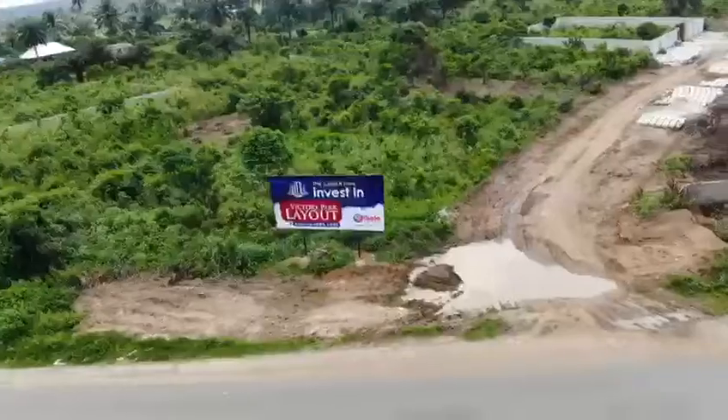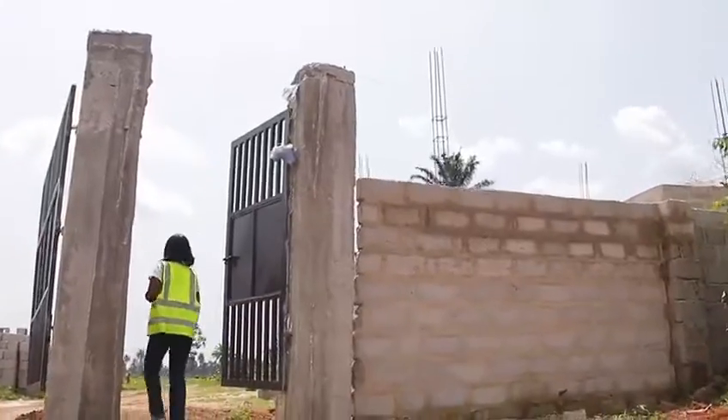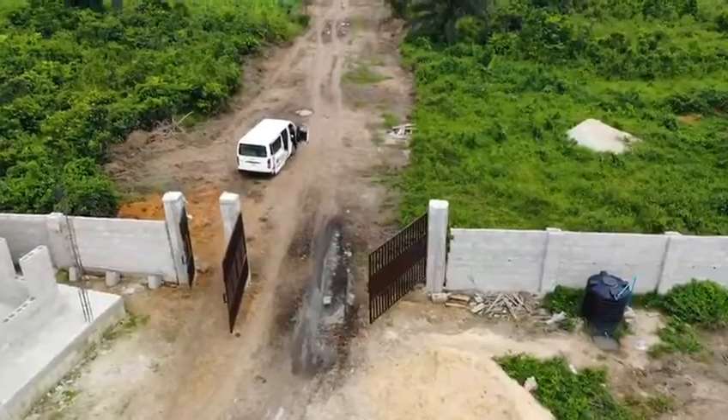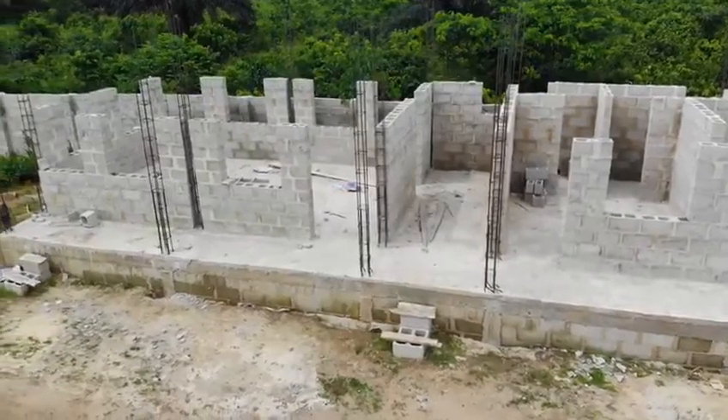Come with me! As you can see, the property is already fully fenced, gated and with a security house to give the residents that estate feel.